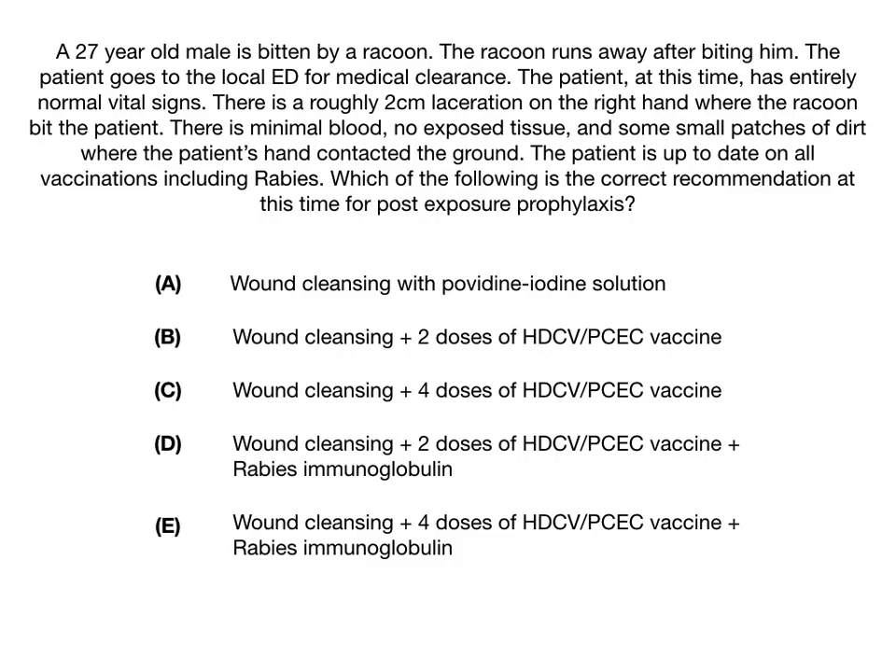A 27-year-old male is bitten by a raccoon. The raccoon runs away after biting him. The patient goes to the local emergency department for medical clearance. The patient at this time has entirely normal vital signs. There is a roughly 2-centimeter laceration on the right hand where the raccoon bit the patient. There's minimal blood, no exposed tissue, and some small patches of dirt where the patient's hand contacts the ground. The patient is up to date on all vaccinations including rabies.